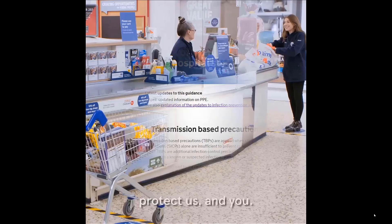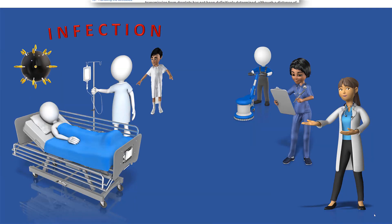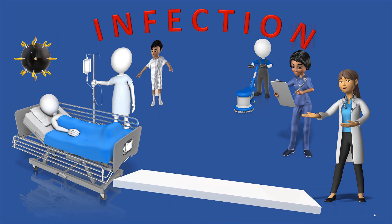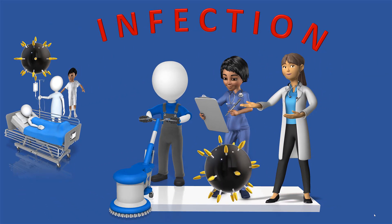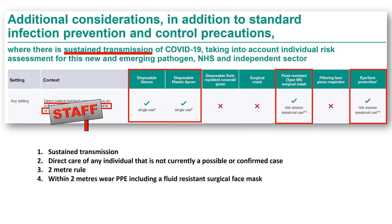Let us return to the healthcare setting. Infection control guidance is based around preventing the transmission of infection from patients. In our minds, we create a divide with patients and infection on one side and staff on the other. But microbes do not observe boundaries. What is the risk from staff? Returning to the criteria for regarding every patient as a coronavirus risk, let us apply this to staff.